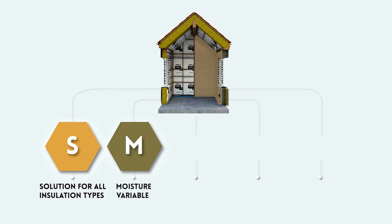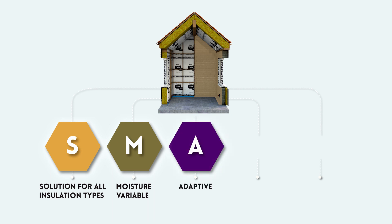Moisture variable: the variable technology characteristics of a smart air and vapour control layer guarantee maximum protection in the building envelope where moisture levels are most critical. Adaptive: like human skin, this technical adaptive building component has self-regulating properties, essentially facilitating regulation between the exterior and interior of the building envelope.